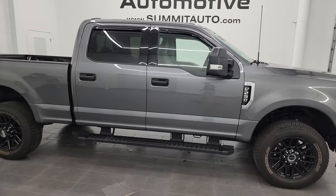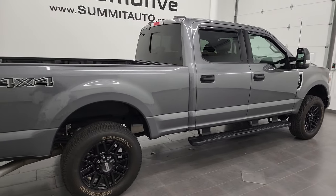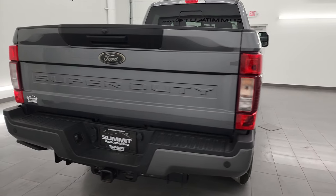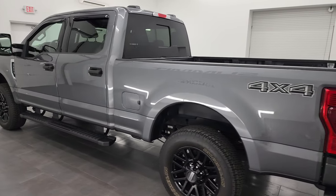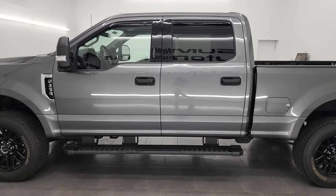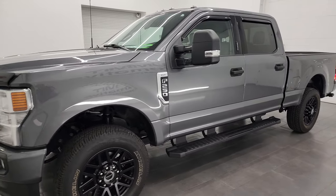This is Brett, and this 2022 Ford F-250 Crew Cab Short Box XLT Black Appearance Group is stock number 14057Z. I am here at Summit Automotive in Fond du Lac, Wisconsin, your new and used heavy duty truck headquarters. This 2022 Ford F-250 has the 6.2 liter V8 gas engine.